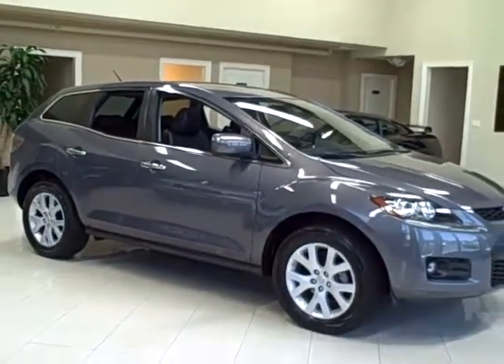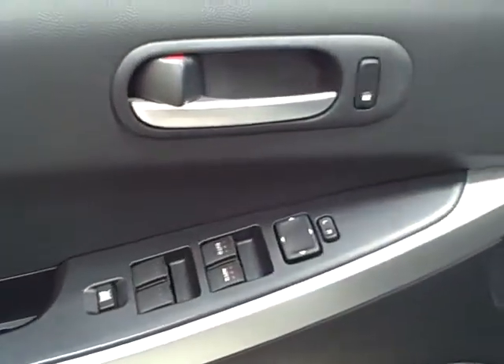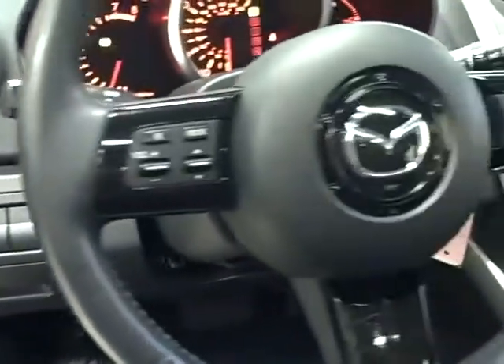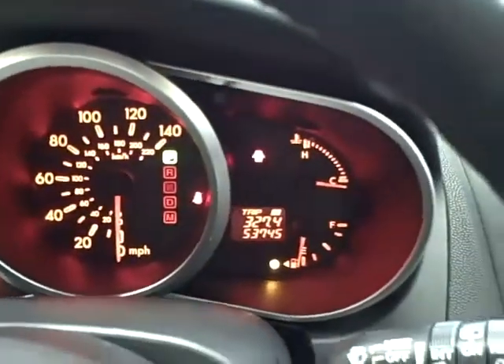Remember, Titan offers financing and accepts trade-ins. The inside features all power options, steering wheel mounted controls, and low mileage at only 53,000 miles.